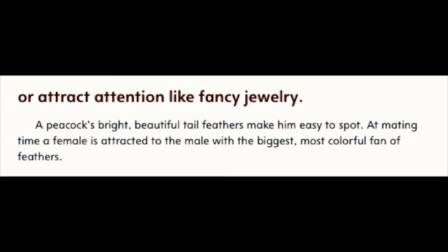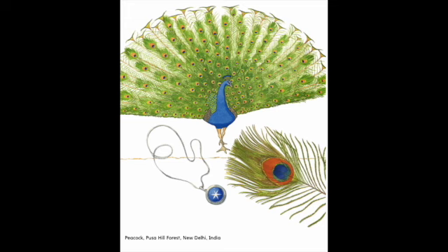Or attract attention, like fancy jewelry. A peacock's bright, beautiful tail feathers make him easy to spot. At mating time, a female is attracted to the male with the biggest, most colorful fan of feathers. Peacock, Pusa Hill Forest, New Delhi, India.